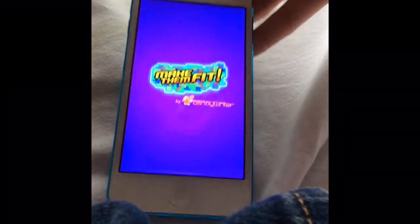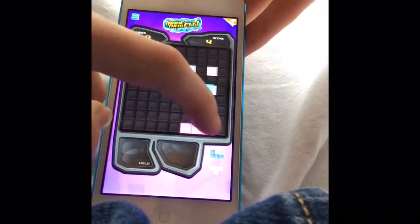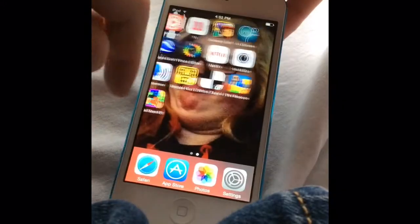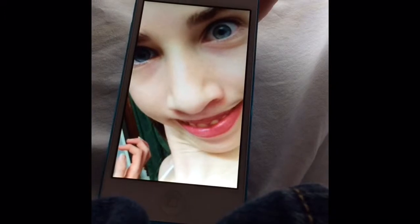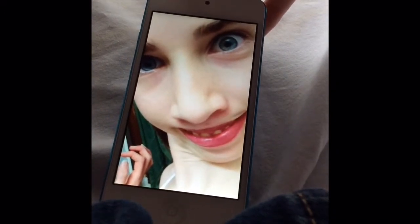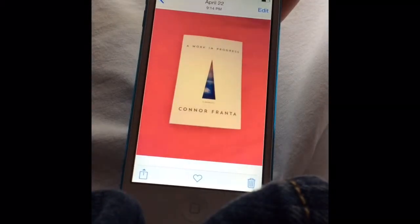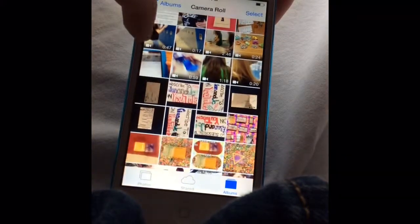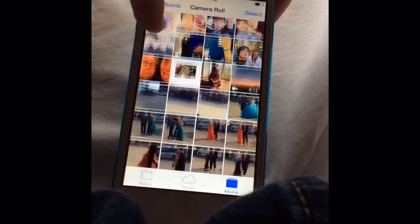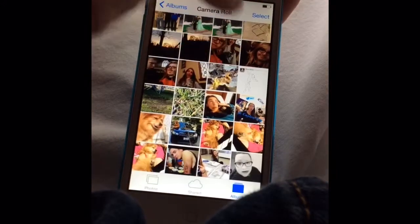And then Make Them Fit, which is kind of like a Tetris game — that's on my iPod. This picture is my friend's favorite, they all love it. Connor Franta's book — you should go buy it, it's pretty awesome. I've read it and I love it so much. Tyler, Tyler, and some other person I can't remember her name.